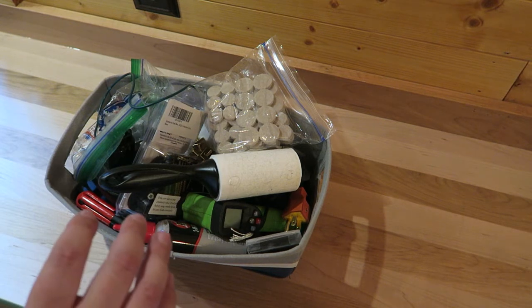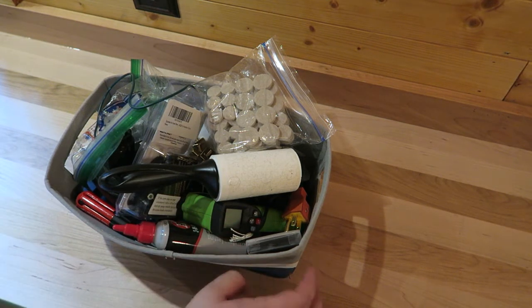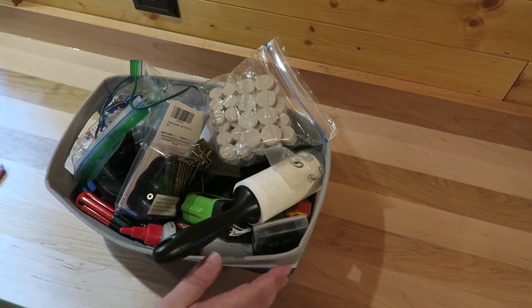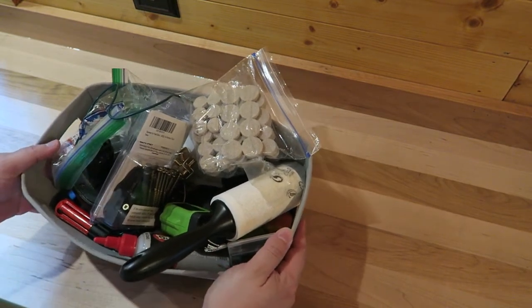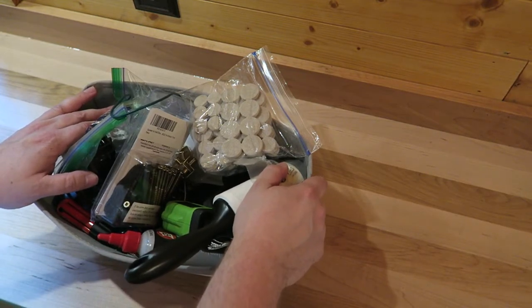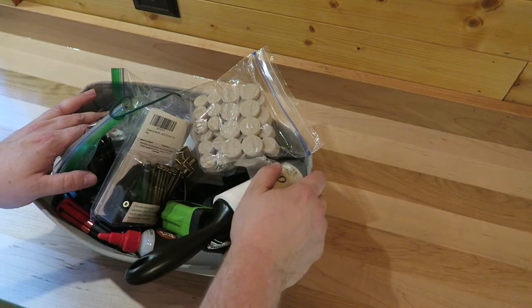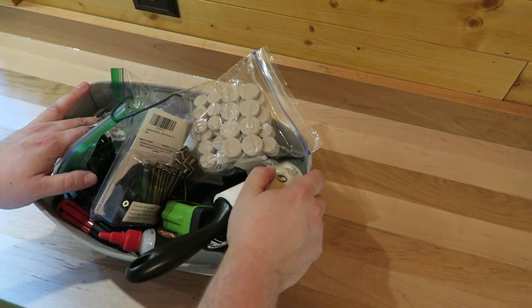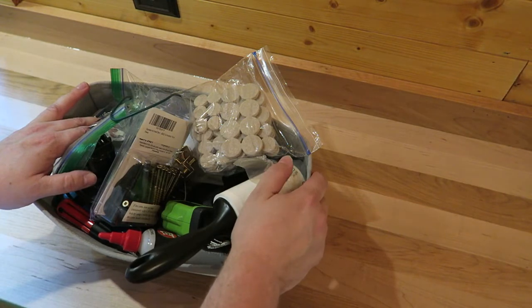Alright, hey guys. True confession here — I live in a tiny house and I have a junk drawer. This is it. Now the big difference between my junk drawer and probably your junk drawer is that every now and then I actually go through it on a somewhat regular basis — maybe every 30 to 60 days — and just kind of assess what's in here.